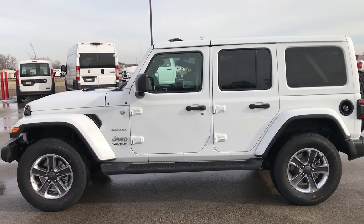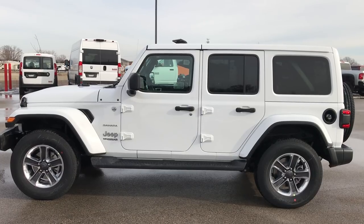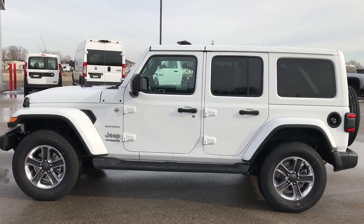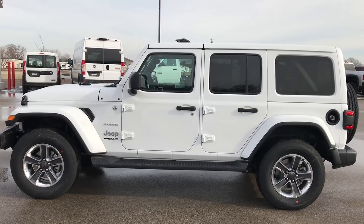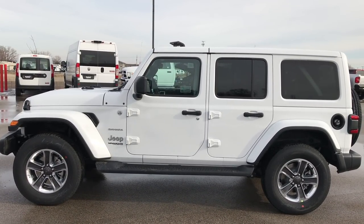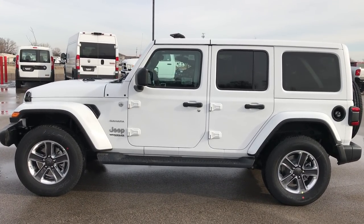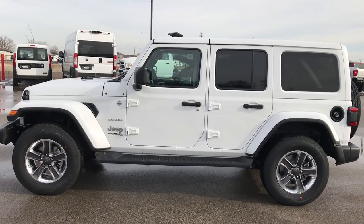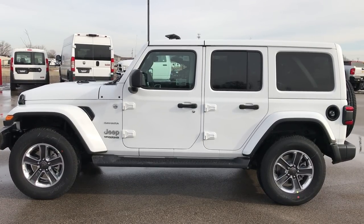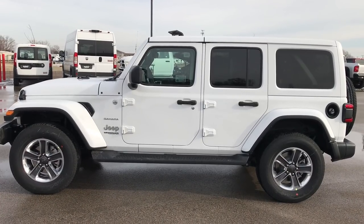Thanks for checking out the video. If you like this Jeep and want to see more pictures, go to our website at summitauto.com — full pictures and descriptions of every single vehicle on our lot, plus videos of every single used vehicle. If you want to make this Jeep yours, give us a call at 920-921-0850 and ask for one of our sales associates. If you like this video and want to check out more, go to youtube.com/summitauto. Remember to like, subscribe, and share.